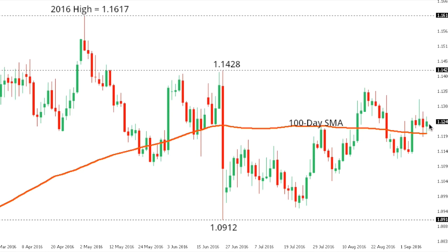EURUSD. The euro has been chopping around over the past few sessions, though ultimately the market is pressured to the downside and could be seen dropping back towards next key medium-term support at 1.0912. At this point, any rallies are classified as corrective while below 1.1367, and it would take a break back above 1.1367 to take the immediate pressure off the downside.